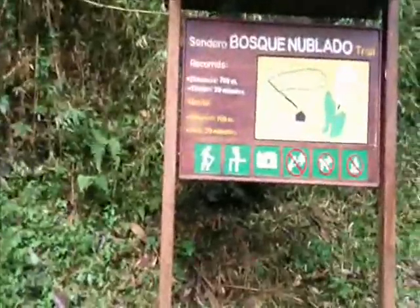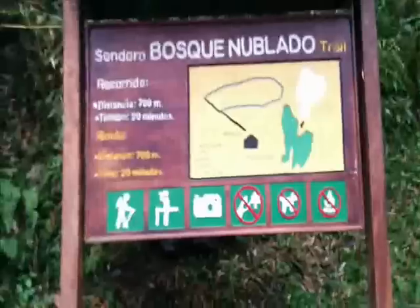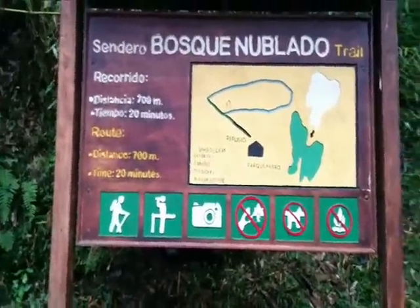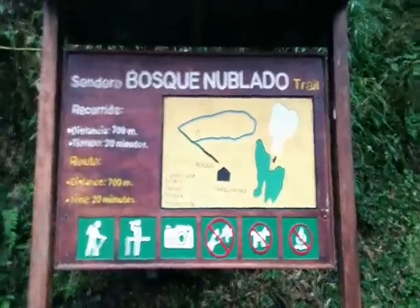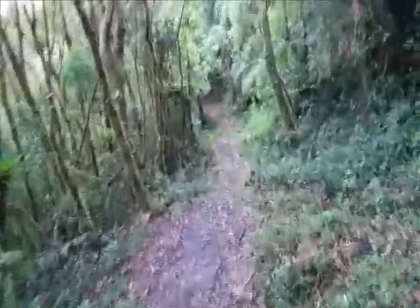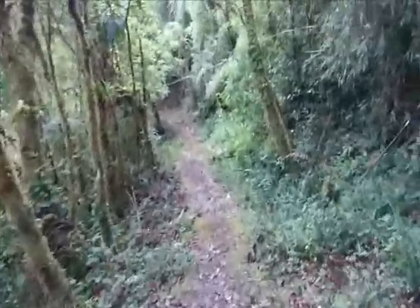Up here hiking — there are lots of different trails. This one is 700 meters, about 20 minutes. Heading back down on the hiking trail now; it's been kind of rainy for about 15 minutes.